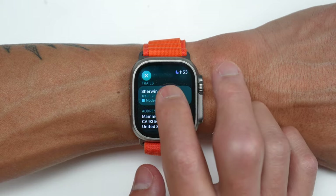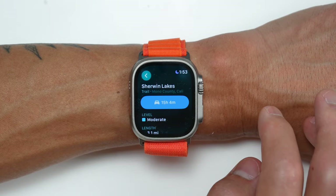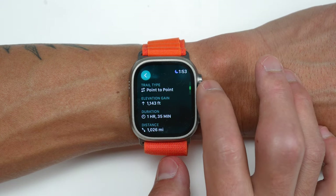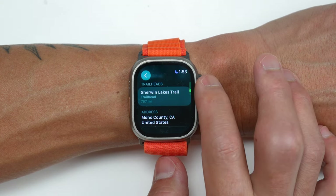One more thing to mention: it also downloads the trailhead and trail riding information feature, which you can use to explore different trail options with distance and elevation information based on your trailhead destination.